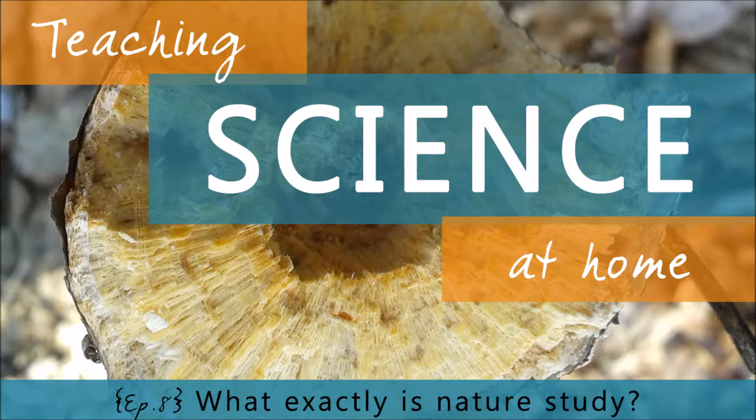Where does nature study fit into your homeschool science plan? Is it the centerpiece? Or just an afterthought? Should it even be part of your plan at all? And what is nature study in the first place?